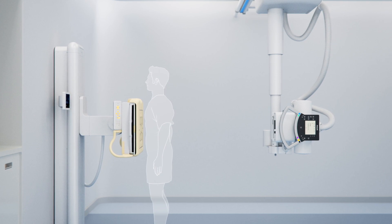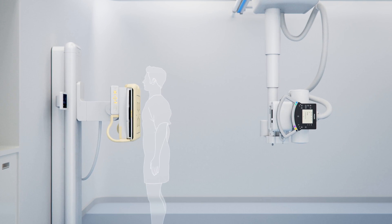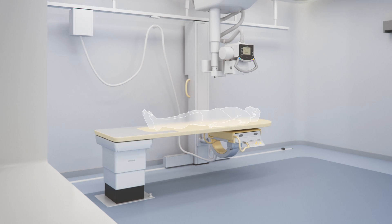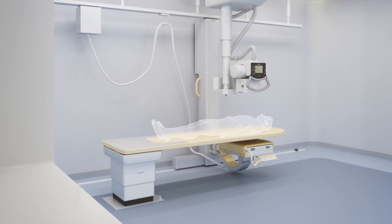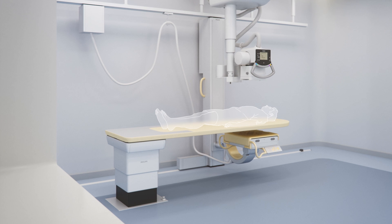the ceiling suspension automatically tracks to stay aligned to the detector in the wall stand. As the technologist raises or lowers the table height for accurate positioning, ComfortTrack allows the ceiling suspension to raise or lower, maintaining an accurate source to image distance.